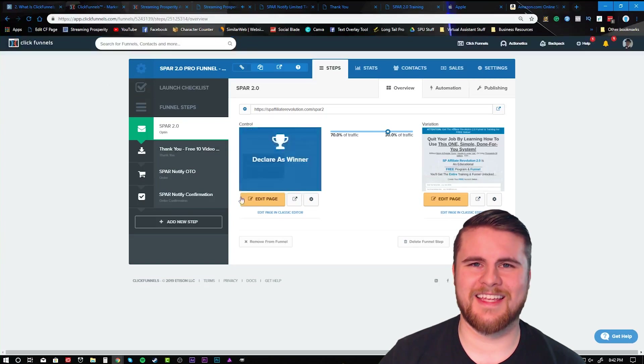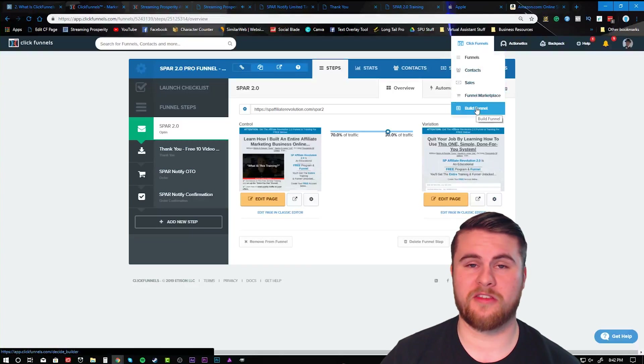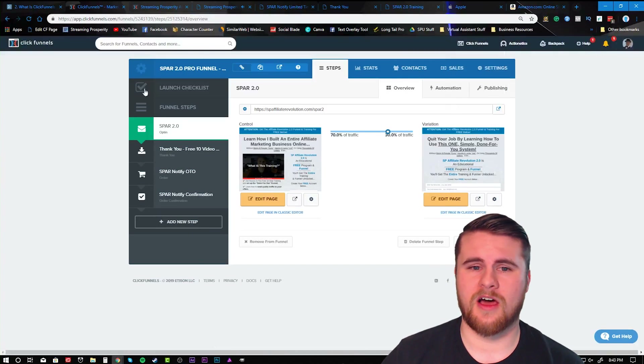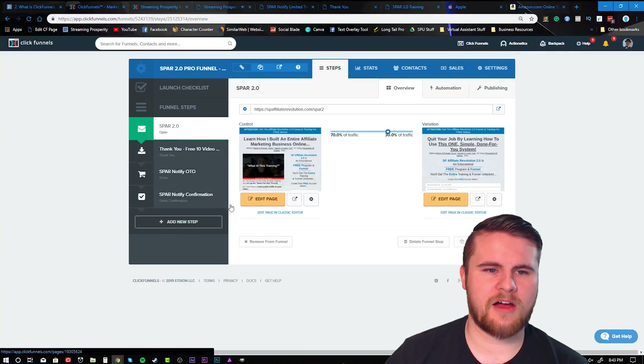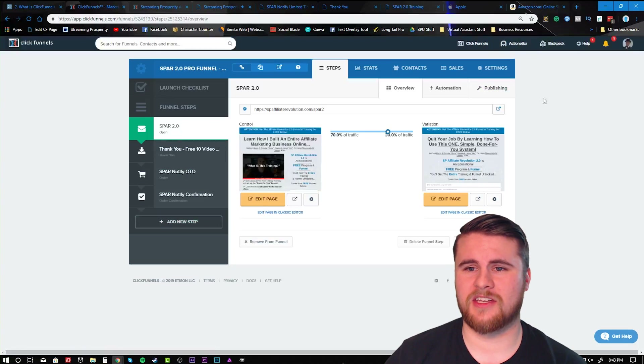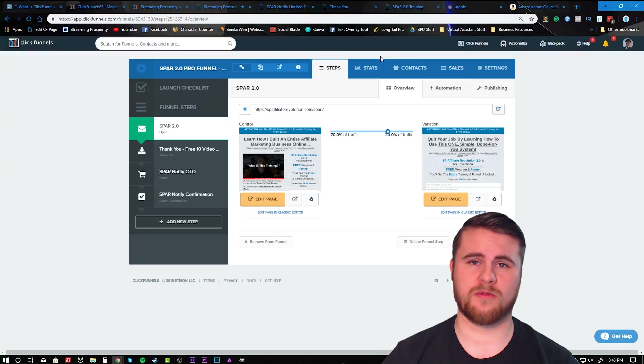Now for my last bonus — I promised to show you my four-page funnel that made me over almost $10,000 in 2018 with one product. So this right here is the inside of ClickFunnels. You can see your funnels, contact, sales funnel, market — you can buy other funnels and build funnels. Right here you can edit your pages, lay out sequencing, and add new pages. ClickFunnels is where you manage your funnels and sequences.